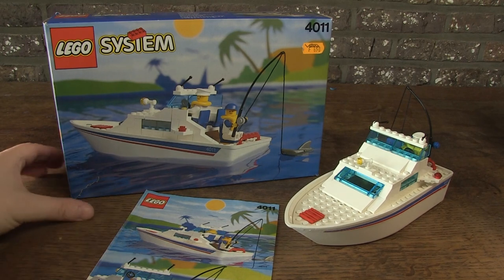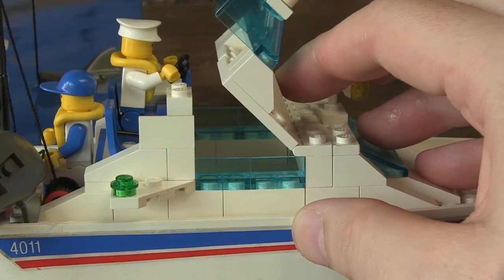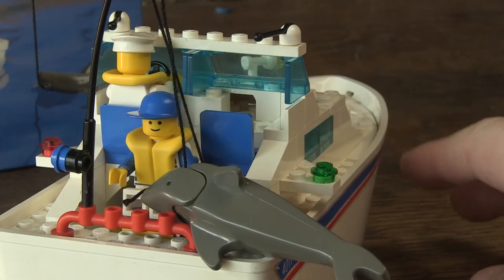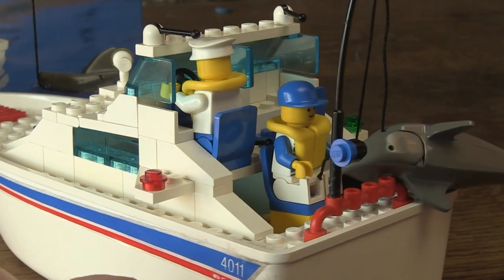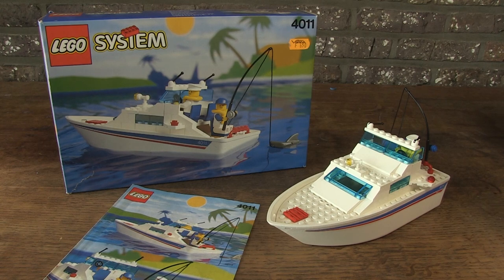This set definitely deserves a place in my collection: nice theme, colorful and compact design, and of course the two unique minifigs and the shark. Feel free to write your comments under this video. You can also like and subscribe — it's free. Thanks for watching and until the next video!